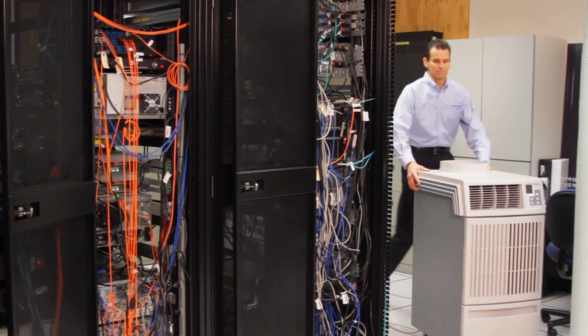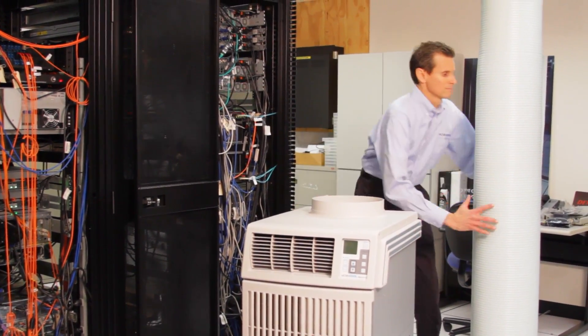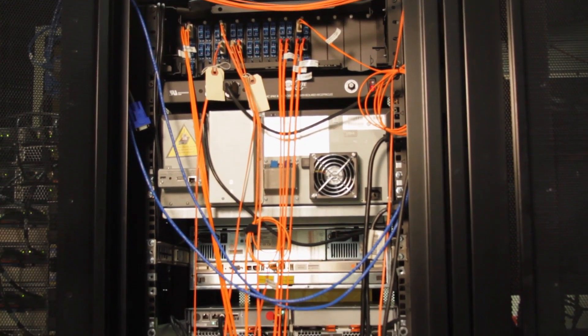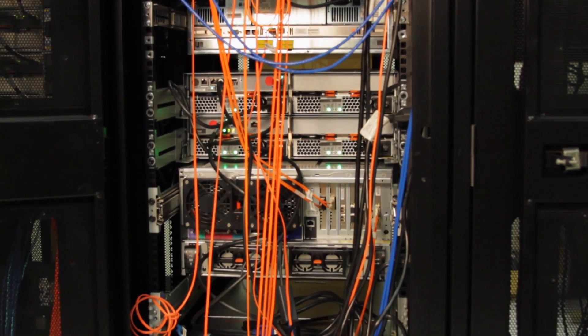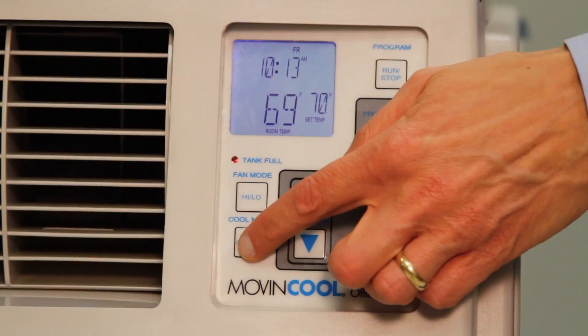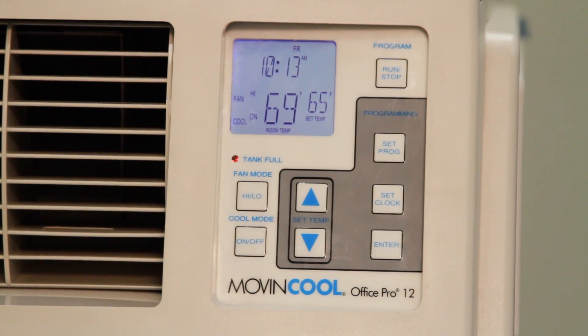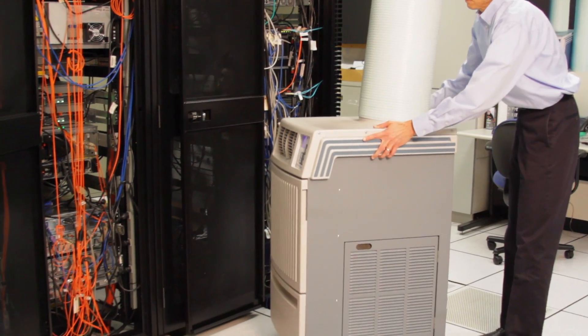The units are a cost-effective way of providing emergency backup, supplemental, or even permanent cooling. Move & Cool's compact size and high sensible cooling capacity is ideal for crowded server rooms with heat-dense equipment racks. A Move & Cool unit can keep the ambient temperature as low as 65 degrees Fahrenheit.